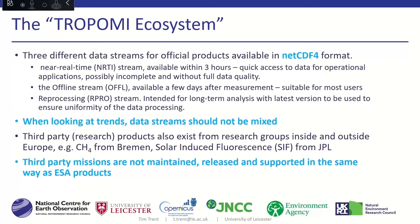Third-party research products also exist within this ecosystem — not just ESA data. Other groups within Europe, the US, and elsewhere are producing data all the time. Examples include methane data from the University of Bremen and solar-induced fluorescence from JPL, all freely available. The caveat is they all have their own independent learning curve and are not necessarily maintained or supported in the same way. Becoming an expert in the ESA operational methane product doesn't mean you can simply switch to the Bremen product.